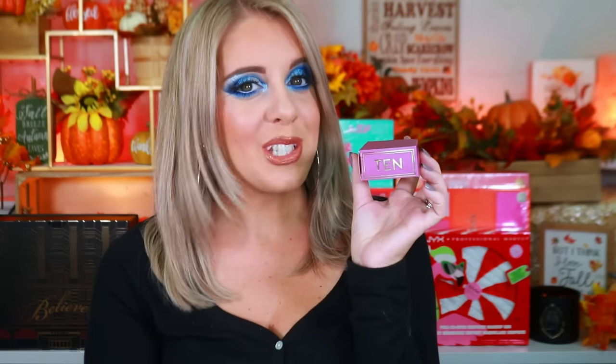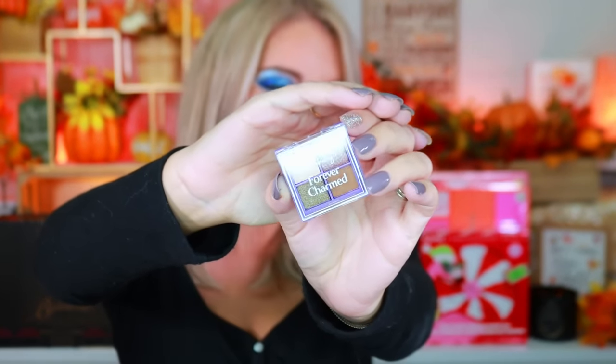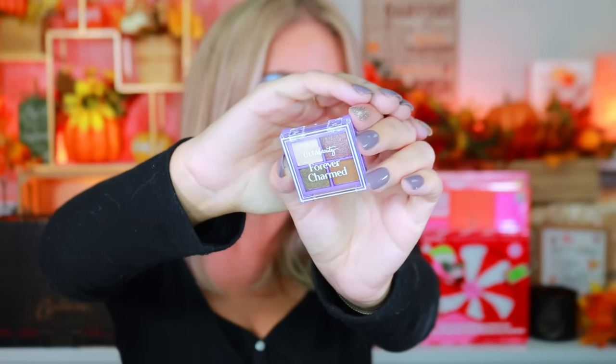Box ten has an eyeshadow primer. Box eleven is a little mini makeup sponge — that is actually really freaking cute. And lastly, box twelve is a mini eyeshadow palette called 'Forever Charm' — it's like a baby palette and it is absolutely adorable.